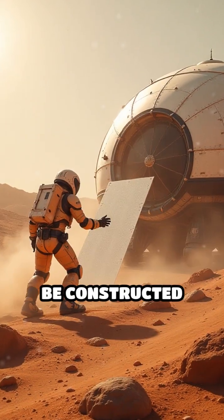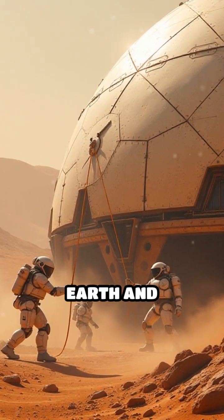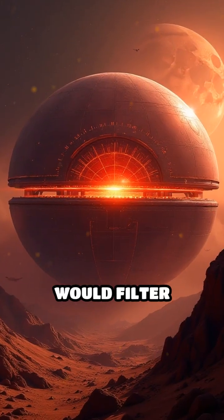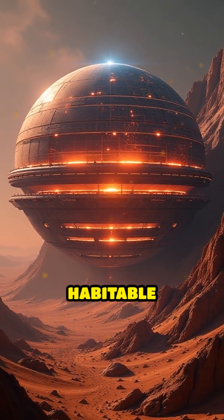These domes would be constructed from ultra-strong, lightweight materials like carbon fiber and transparent aluminum, shipped from Earth and manufactured using Martian regolith. The outer shell would filter harmful solar and cosmic rays, while inner layers maintain pressure and climate, creating a habitable bubble.